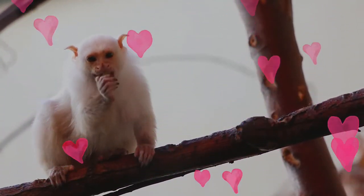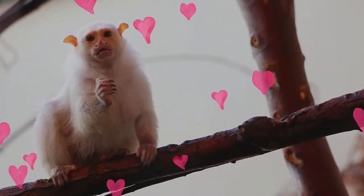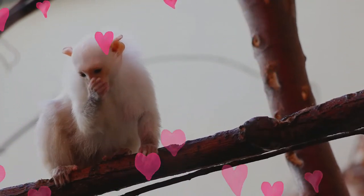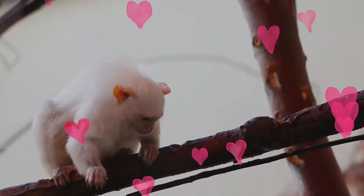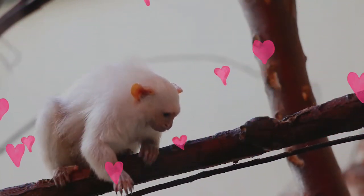The diet of the silvery marmoset predominantly consists of tree sap. To a lesser extent, they also eat bird eggs, fruit, insects, and small vertebrates. After a 145-day gestation period, the female bears two offspring. As is the case for many callitrichids, the father and other group members take part in raising the offspring.